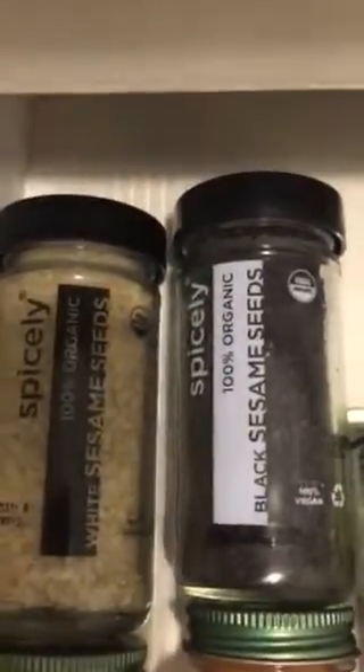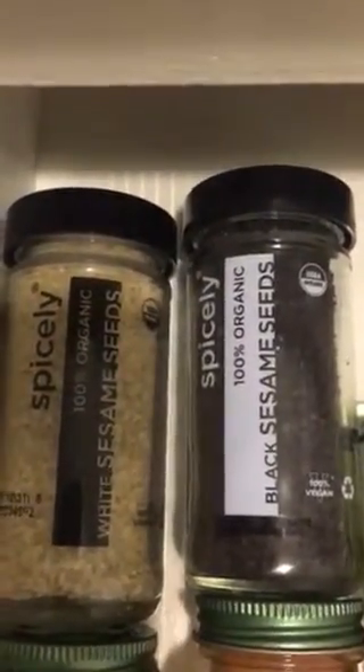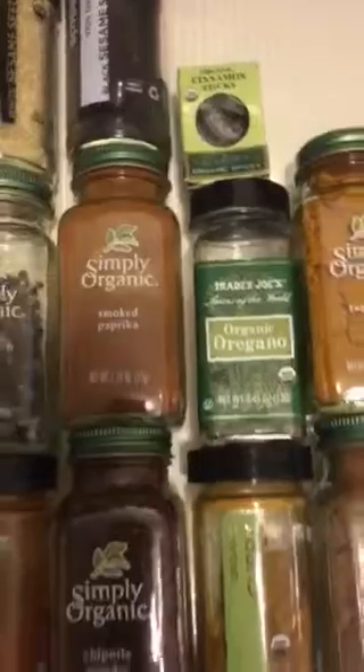We have some sea salt here which is in the grinder and works great, we have whole cinnamon sticks, and last but not least we also have black and white sesame seeds.